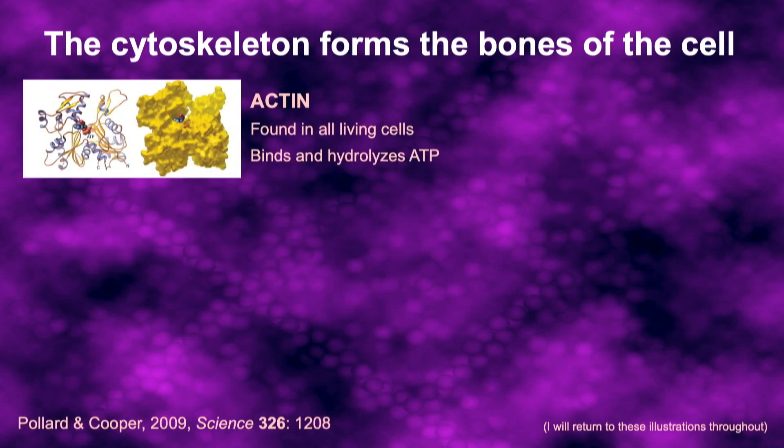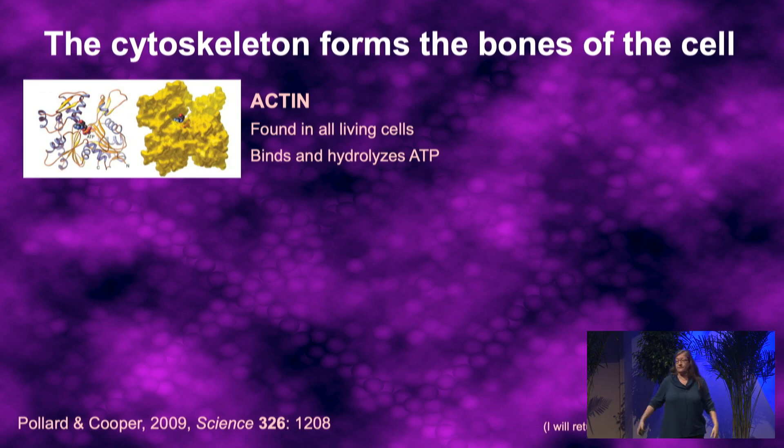In the context of cell crawling, a central role is played by the proteins of the cytoskeleton — the proteins that make up the bones of the cell. I'm going to focus today on the protein called actin. Actin is a small globular protein, and relatives of actin are found in basically all branches of life on Earth. It is able to fold up and bind and hydrolyze a molecule of ATP, which is a source of chemical energy in the cell.